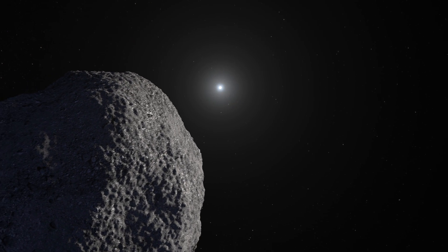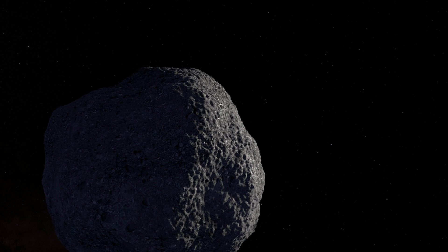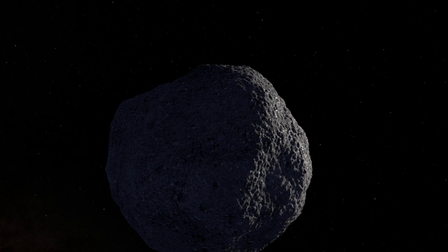When an asteroid passes in front of a distant star, we call this an occultation. By carefully tracking the shadows of these asteroids cast upon Earth, we can learn more about each asteroid's shape and orbit — information that is critical to the success of the Lucy mission.